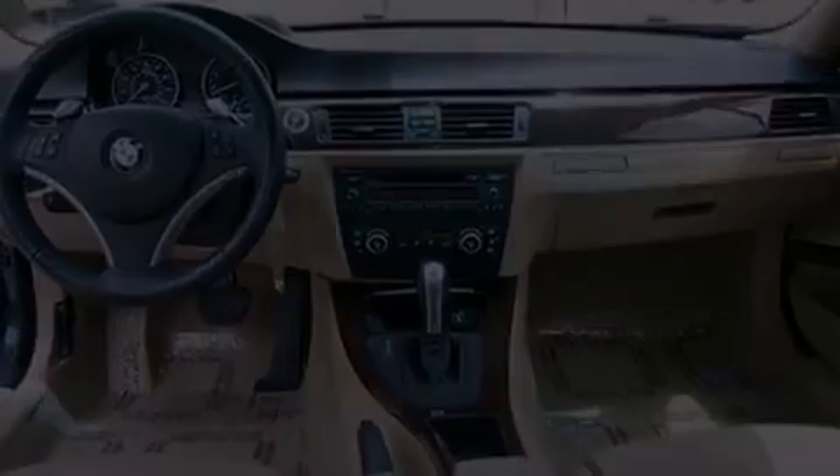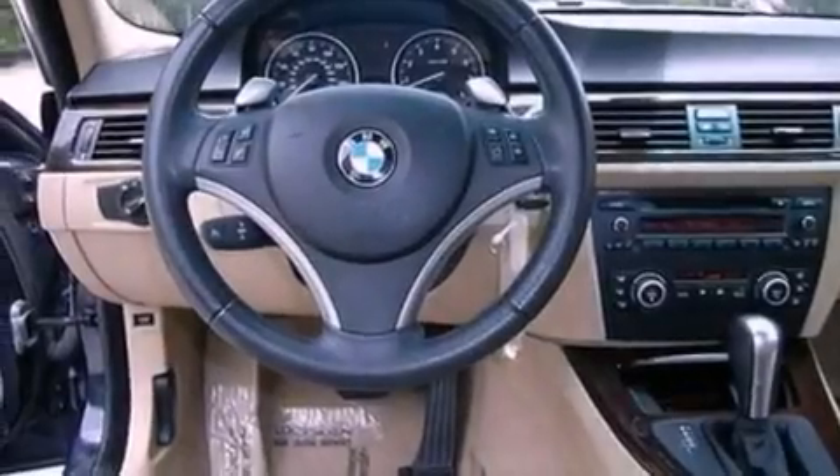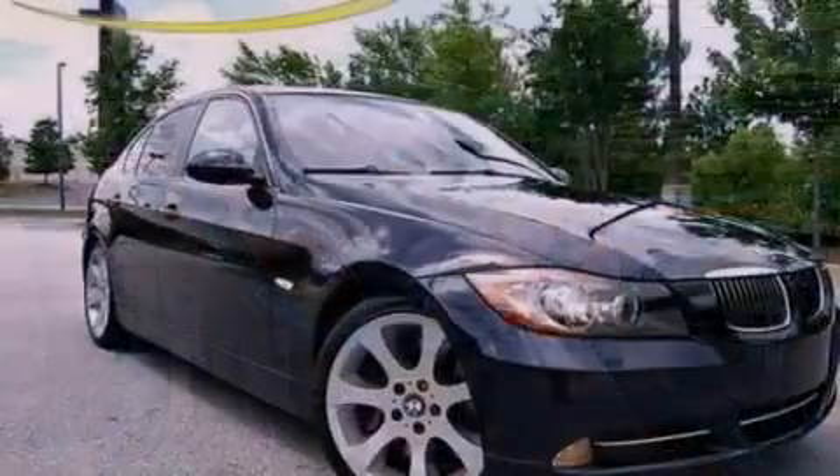Air conditioning with automatic climate control, cruise control, a CD player, and a leather-wrapped steering wheel.